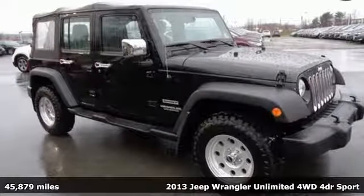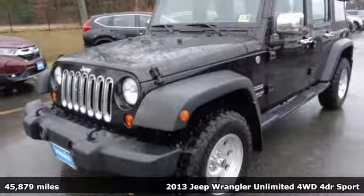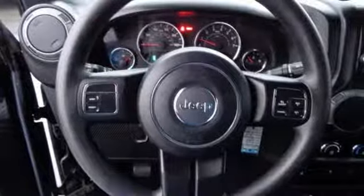Here's a 2013 Jeep Wrangler Unlimited. Thoughtfully designed ergonomics and improved noise, vibration and handling mean you'll be comfortable wherever you go, on road or off.